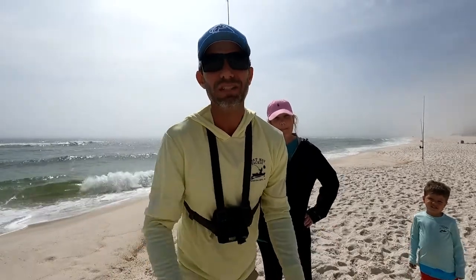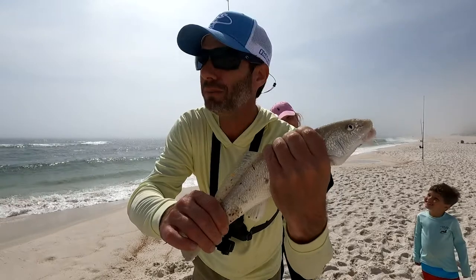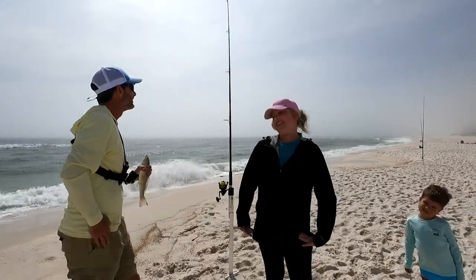Brittany just moved here from Texas — she's been in town about two months. She came out here to do some fishing with her brother and caught this stud whiting. First fish she's caught, caught it on the fish bites, shrimp flavored. I think she's hooked! Congratulations, Brittany!